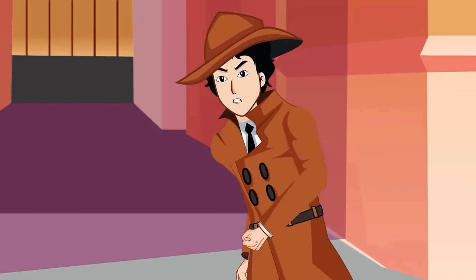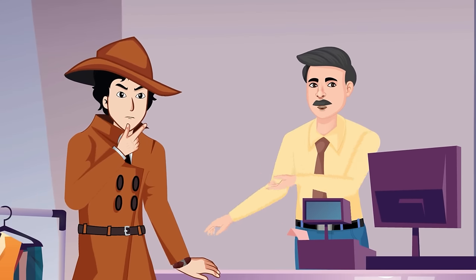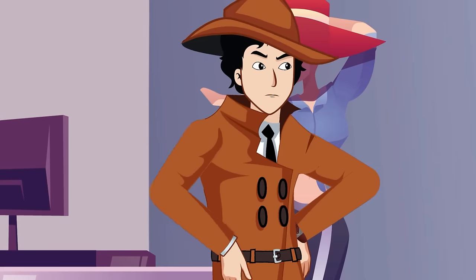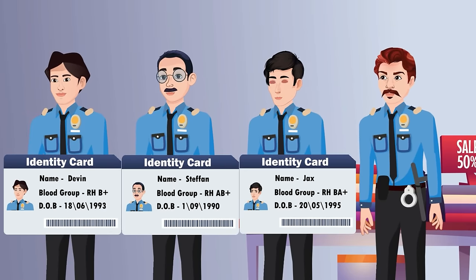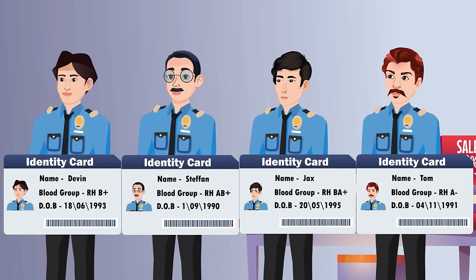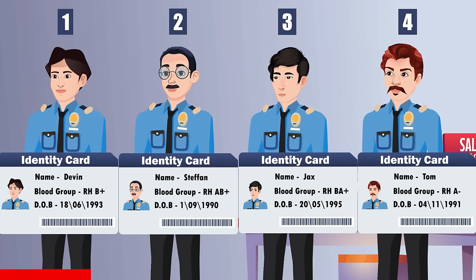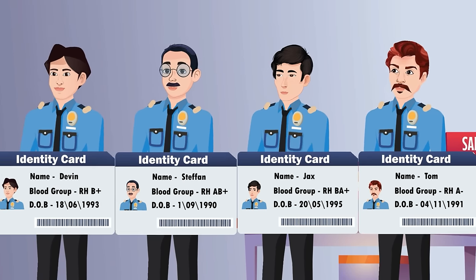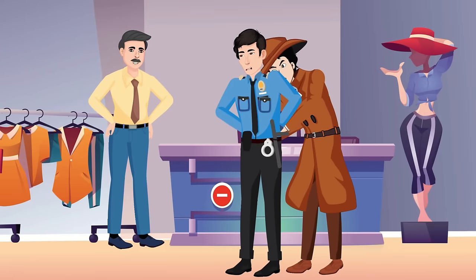Detective Mayhul was chasing a cunning robber who entered a shopping mall. The manager informed Mayhul that three new workers had joined that day, but he found four. One must be the robber in disguise. Mayhul checks their ID cards. The blood group on ID card number 3 reads BA+ — but such a blood group doesn't exist, making it a fake ID. Mayhul notices this and arrests the robber instantly.